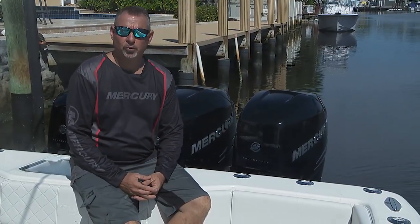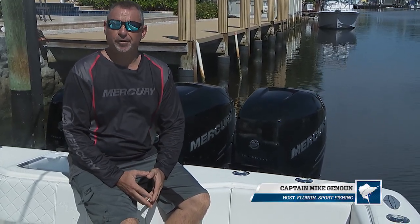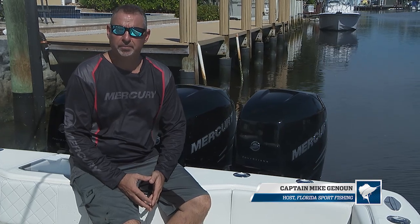Hi, I'm Captain Mike. Here at Florida Sportfishing, we take conservation very seriously, as does our industry-leading partner Mercury Marine.